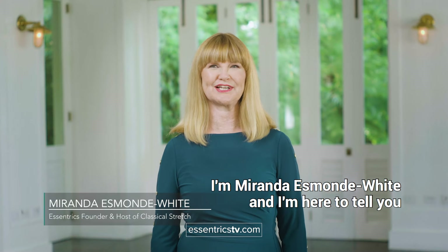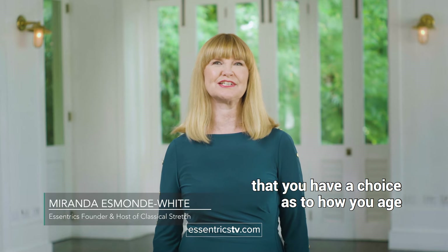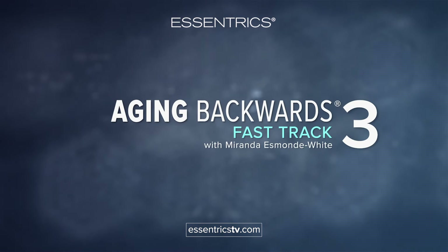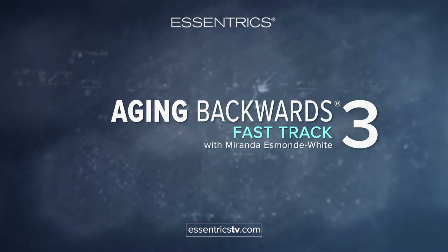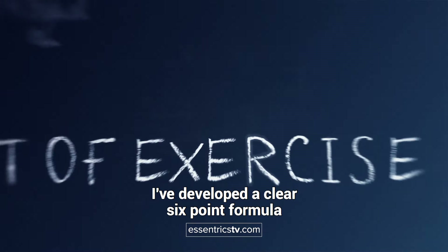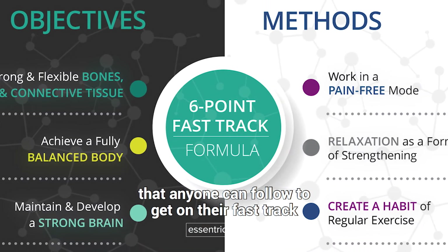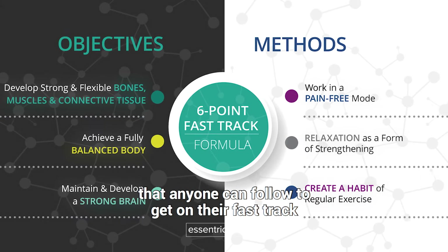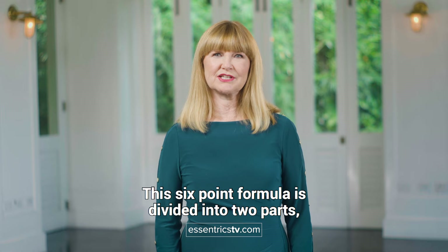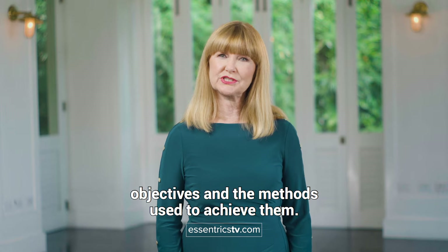I'm Miranda Esmond-White and I'm here to tell you that you have a choice as to how you age and that you can actually age backwards. In order to bring this concept to life, I've developed a clear six-point formula that anyone can follow to get on their fast track to aging backwards. This six-point formula is divided into two parts: objectives and the methods used to achieve them.